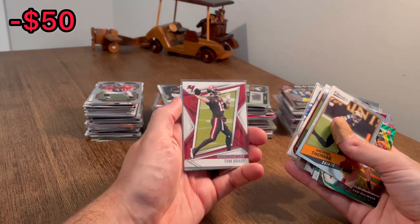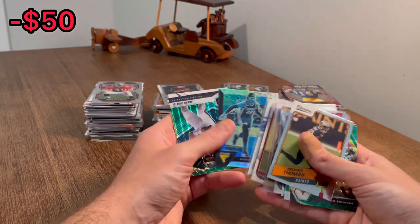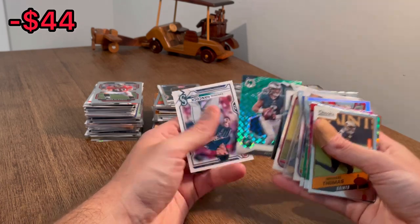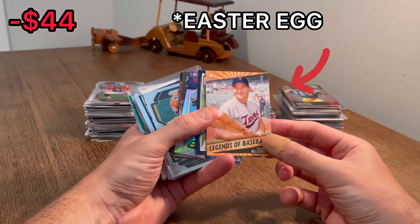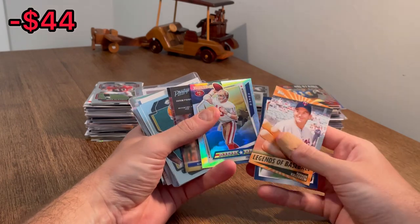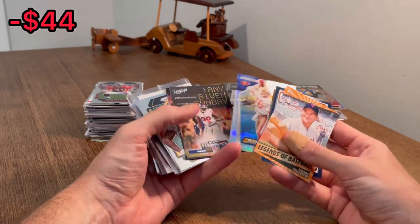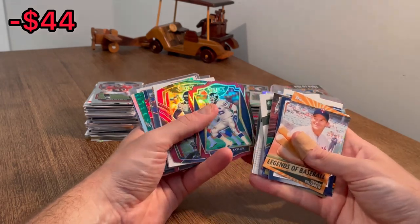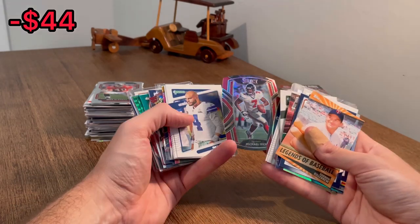Tom Brady — nice card there. That'll be the next Easter egg. Good luck. Laquan Holmes. Kind of a color match — Josh Mosaic. Jalen Hurts. Harmon Killebrew, Legends of Baseball. I like that. Airborne Joe Montana. I don't know if those are worth a whole lot, but it's a pretty cool card. Silver Select — nice card there. Lawrence Taylor, red die cut.